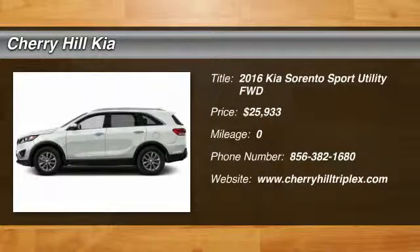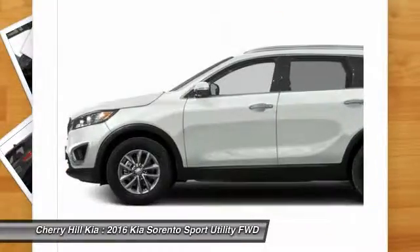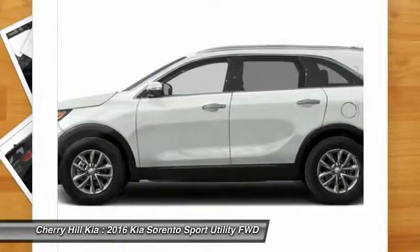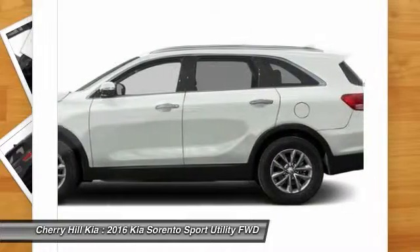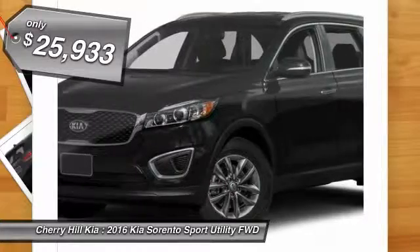2016 Sorento. The Kia Sorento is a comfortable riding, powerful, compact SUV loaded with impressive standard features. Take one look at its stylish, sleek design and you'll want to cross over to a Sorento — and it's priced below $30,000.